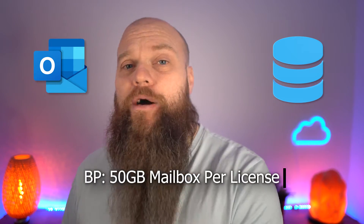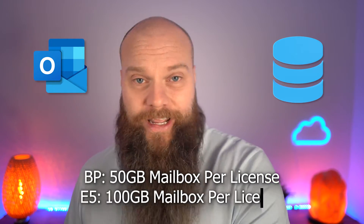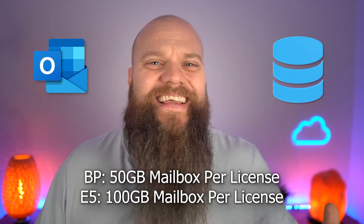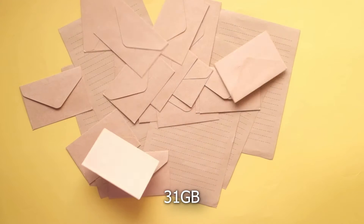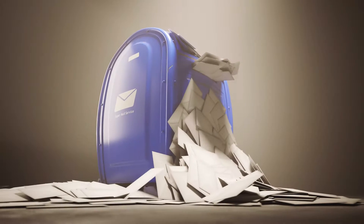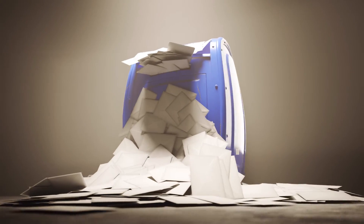But if you've got fewer than 300 users, you've got a choice. Let's talk about storage, and in particular email. With Business Premium you get a 50GB mailbox per license. With E5 that is doubled — you get a 100GB mailbox. Both are fairly large; to give you an idea, I've run a business for about 17 years and my mailbox is 31GB. But we have lots of customers who are hoarders and need more than 50GB.